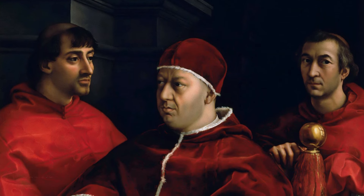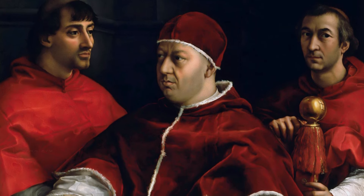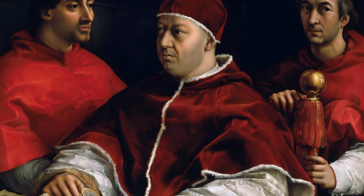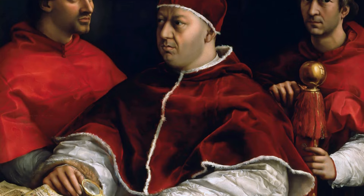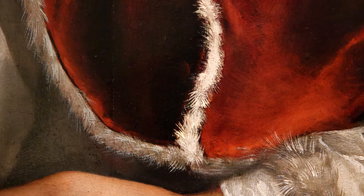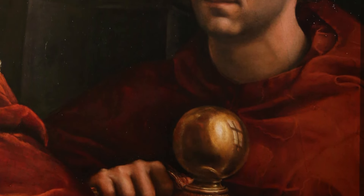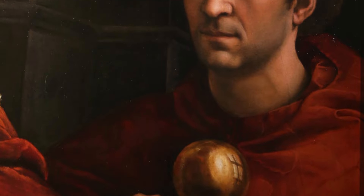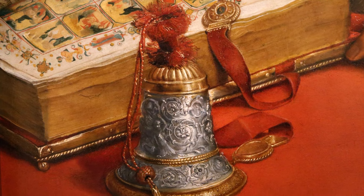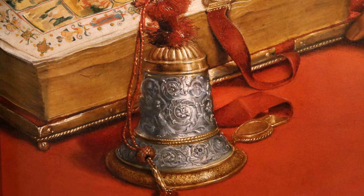When Giorgio Vasari saw the painting in the 16th century, he was impressed by its beauty and described it as follows: 'In this, the figures appear not to be painted, but in full relief. There is the pile of the velvet, with the damask of the Pope's vestments shining and rustling, the fur of the lining soft and natural, and the gold and silk so skillfully wrought that they do not seem to be in paint but in real gold and silk. There is an illuminated book of parchment, which appears more real than reality, and a little bell of wrought silver, which is more beautiful than words can tell.'